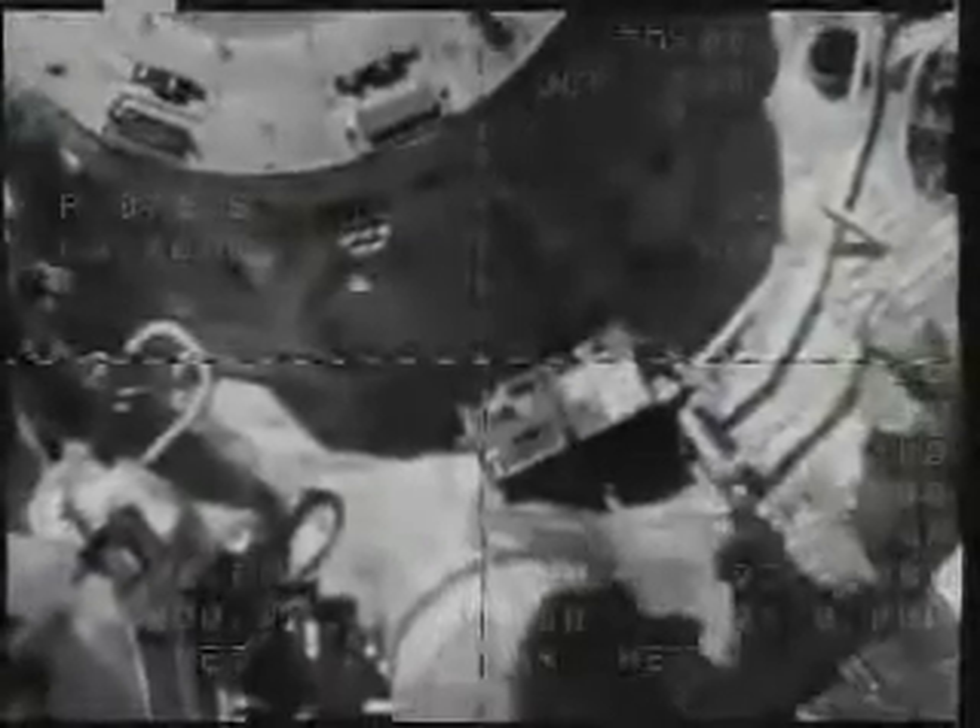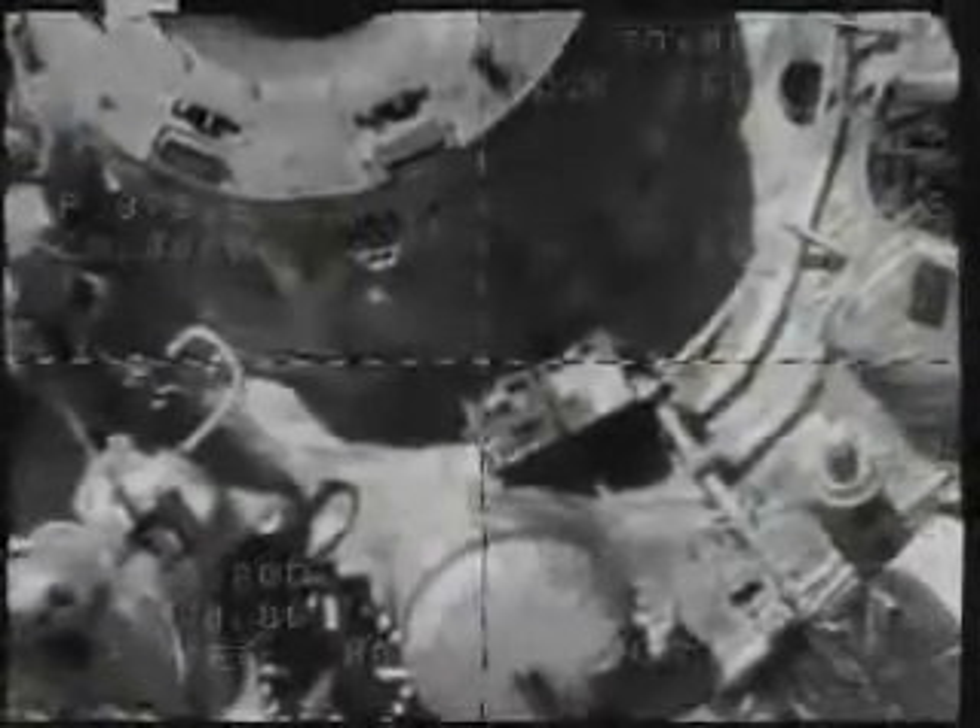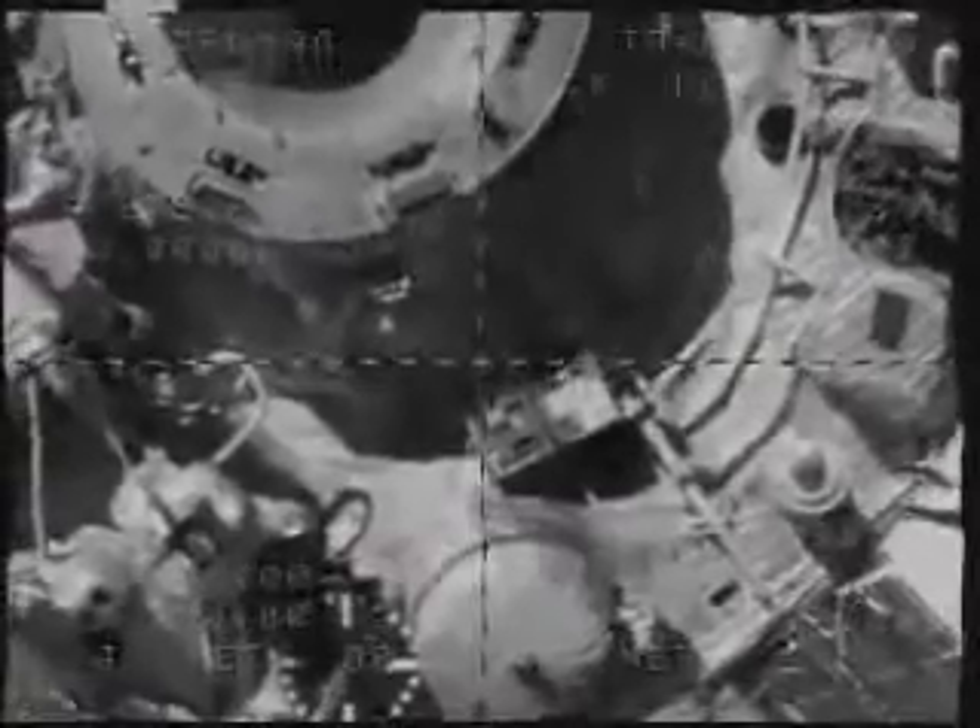Undocking at 4:29 p.m. Central Time, directly over the South Pacific, altitude 223 statute miles. Soyuz TMA-14 flying free.